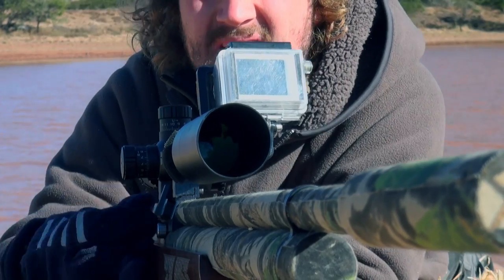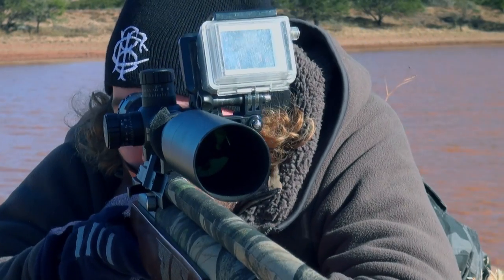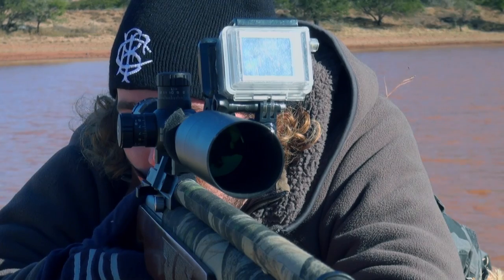Another bird lands in the same tree shortly afterwards, so I use the same calculations. It's just a matter of getting on target and squeezing the trigger.